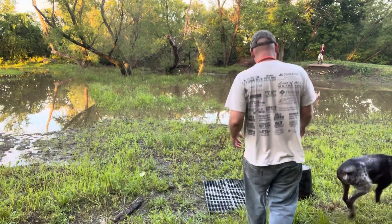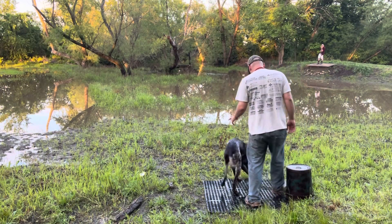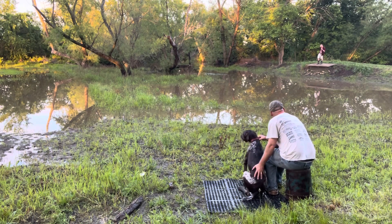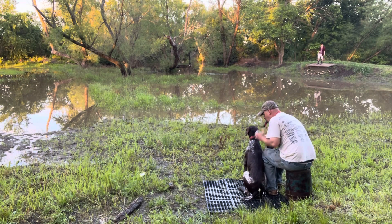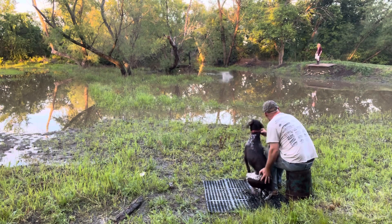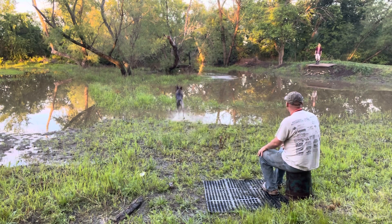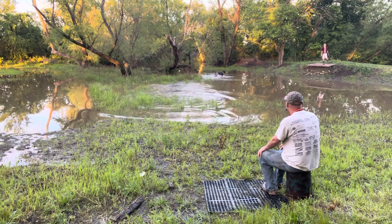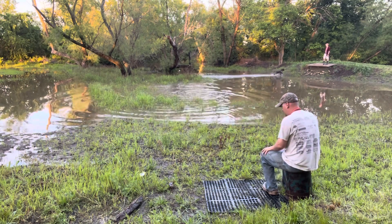All right Bentley, here. Sit. All right Gee. Hang on. Bentley! Atta boy! Good!